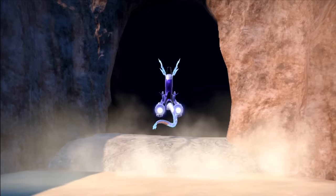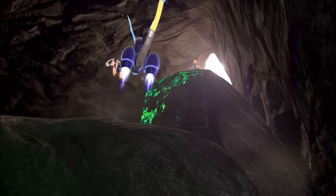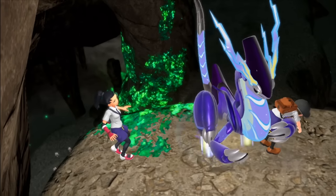I feed it my lunch and follow it into the cave where we get ambushed by a load of puppies. The lizard saves Lizard, and I just hope my team can get as strong as that.